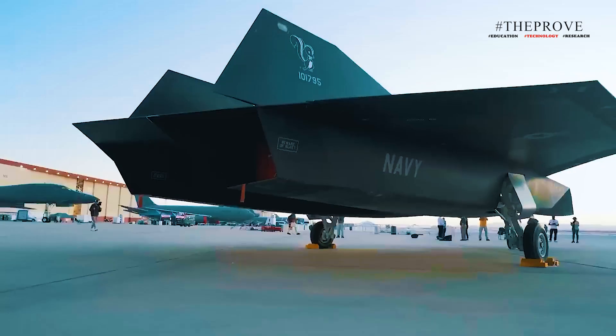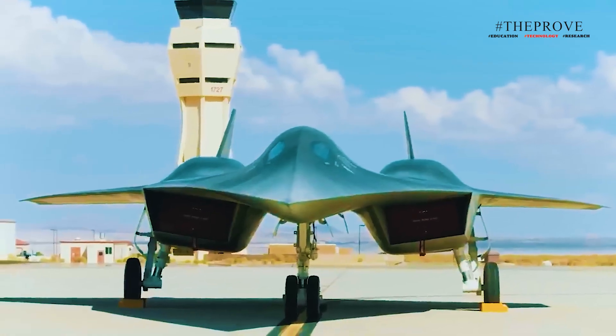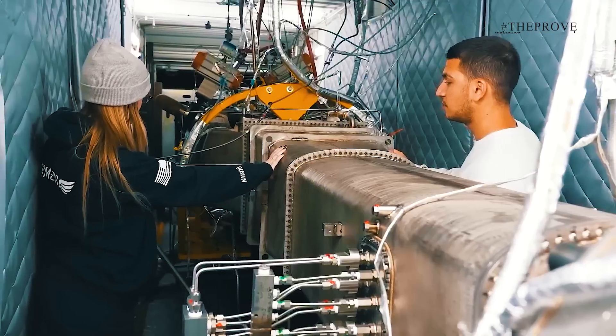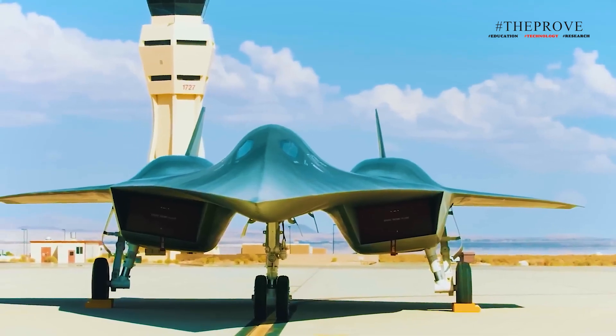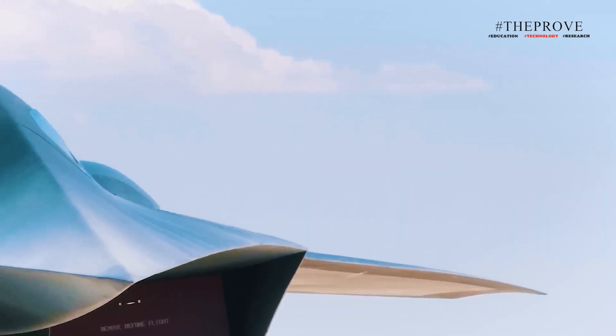In 2013, Lockheed Martin unveiled the SR-72, or Son of Blackbird, which is designed to fly faster than the SR-71, thanks to a combination of traditional turbine engines and advanced hypersonic scramjets. The SR-72 will be an unmanned aerial vehicle, or UAV, and faces significant challenges such as managing extreme temperatures due to high-speed flight. To overcome this, advanced composite materials will be used in its construction to ensure durability.